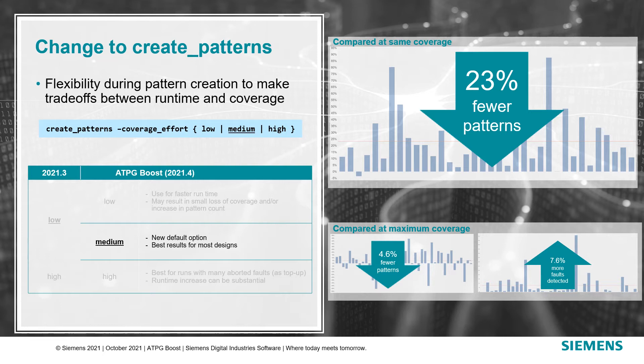To compare coverage, we look at the detection of faults that weren't detected with 2021.3.